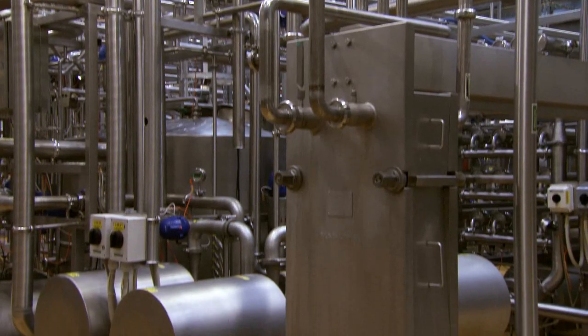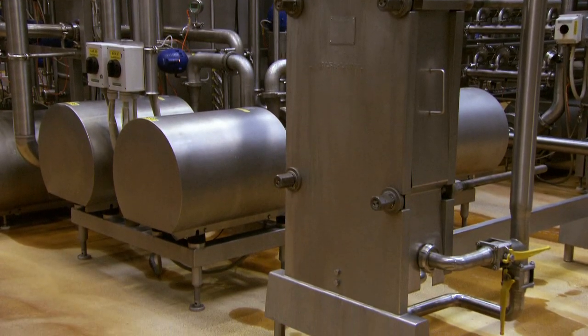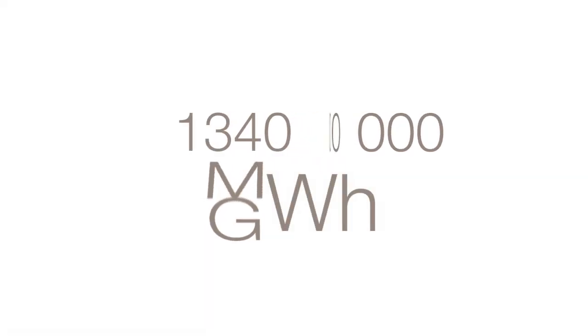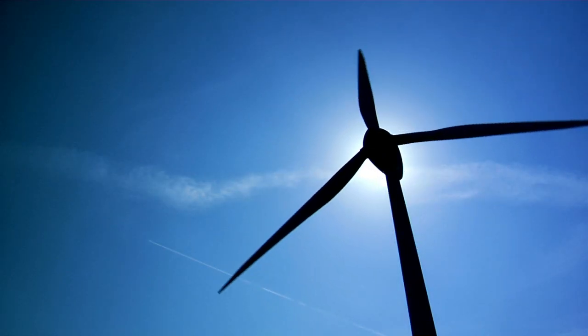According to a 2009 study from the British Pump Manufacturers Association, pumps consume around 1,340 TWh of the world's energy. Naturally, all pumps consume energy.